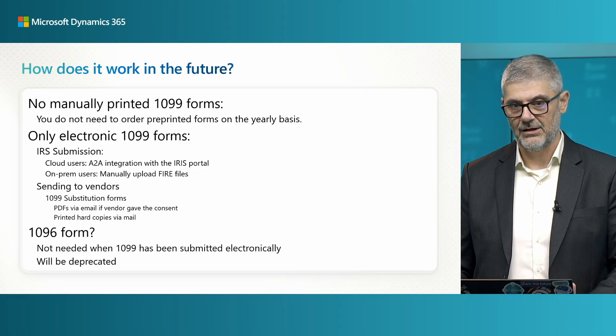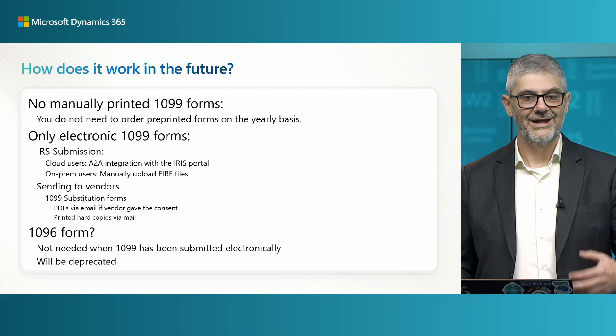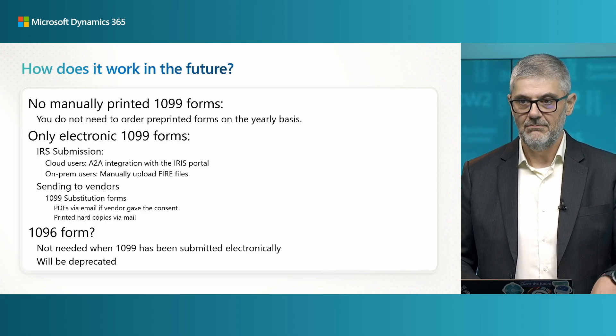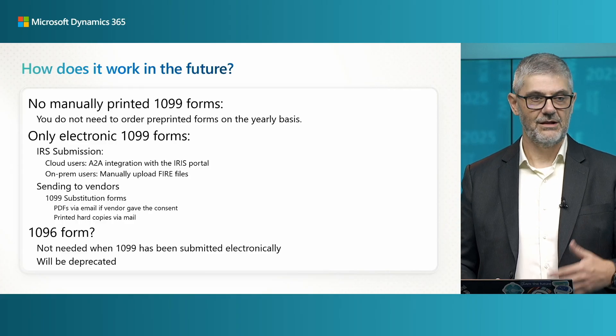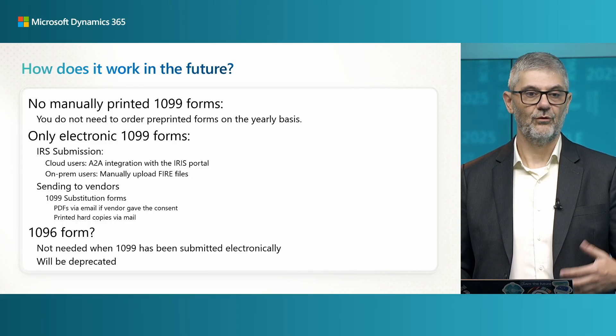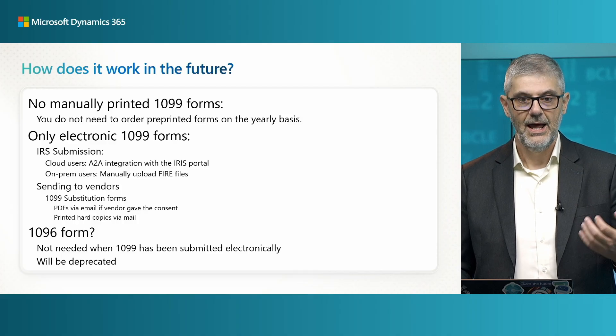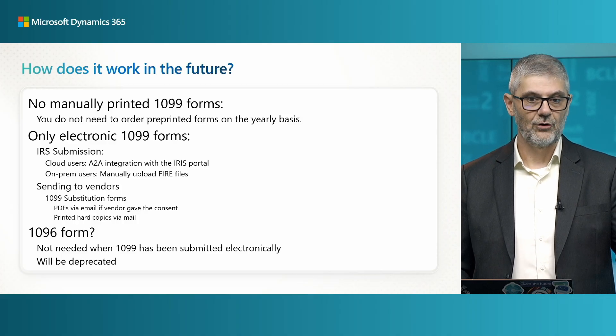For sending to vendors, you will have 1099 substitution forms. You can create PDFs and send them via email to vendors if you have consent from them, or you can print hard copies and send via mail. If you are sending via email, keep in mind you can protect both your and the vendor's information so it is safe to send via email.